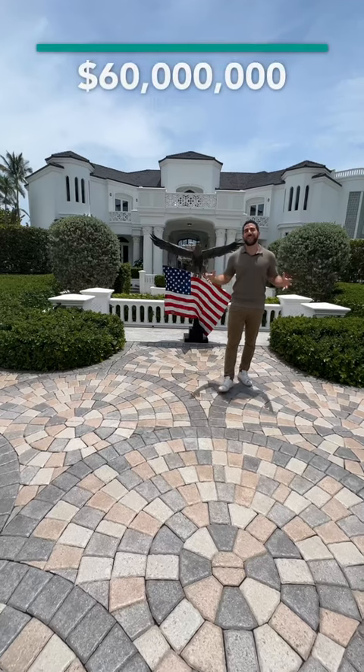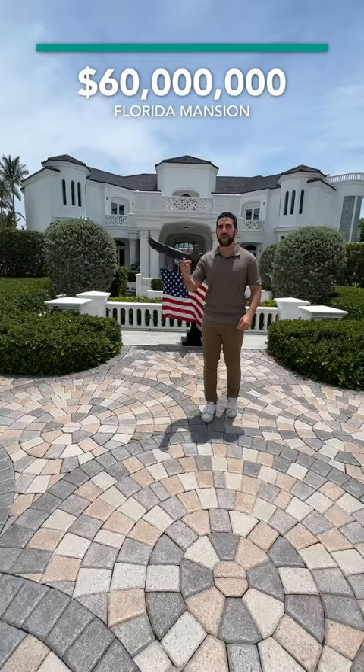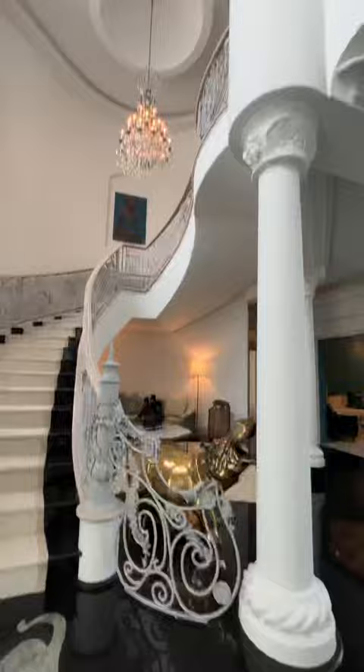I'm gonna show you what a 60 million dollar house looks like here in South Florida — follow me inside. As soon as you come inside, look at the height of your ceilings. You have your huge living room with a view and access.